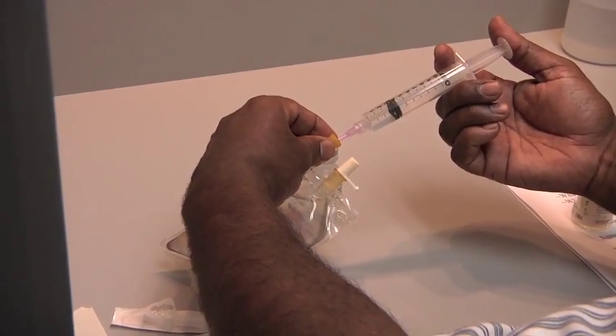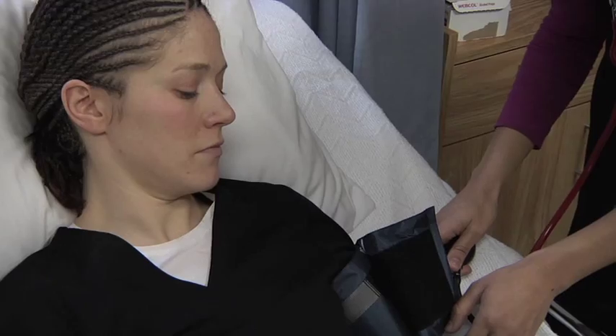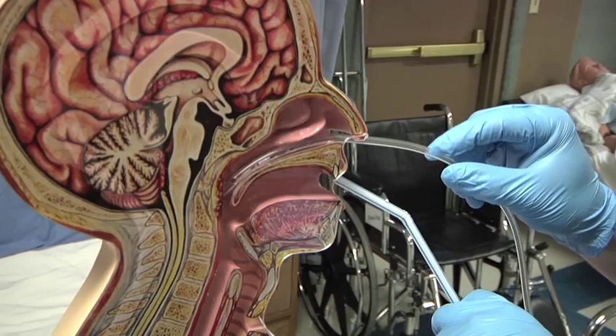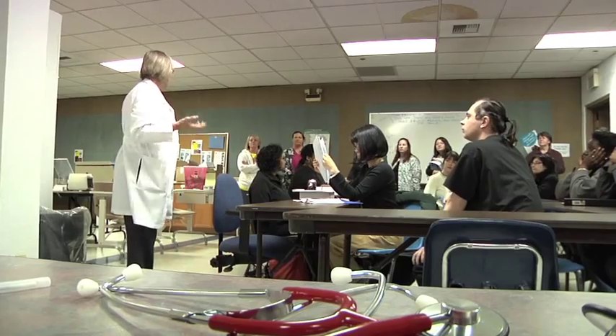We have programs in pharmacy technician, clinical lab assistant, which includes phlebotomy, nursing assistant, and patient care technician. We have newer programs: health unit coordinator, and we've just started a new EKG and cardiac monitor technician program.